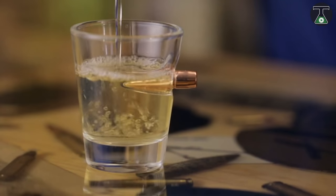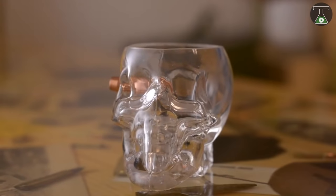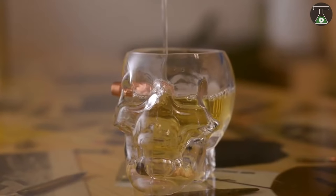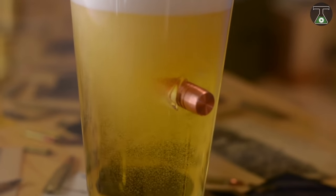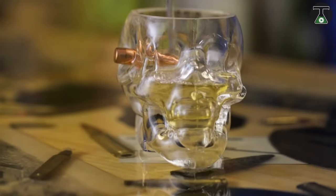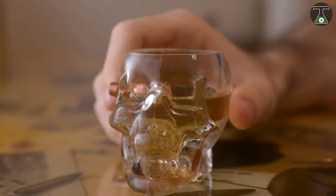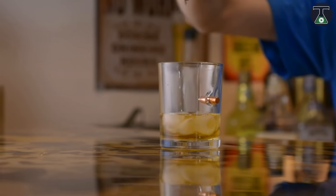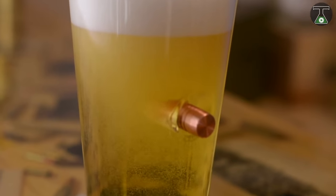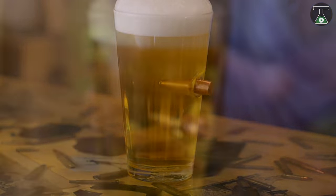The glass is made from high-resistance borosilicate glass, and the shell casing is that of a 7.62 millimeter bullet. The manufacturers assure consumers that the bullets have no traces of gunpowder or lead and will remain in place for a very long time. This glass has a volume of approximately 300 milliliters, measures 8.9 centimeters in height, and is almost 8 centimeters wide. Do you want one? I'm sure you do.